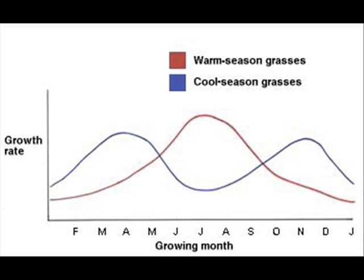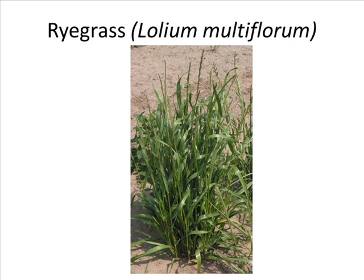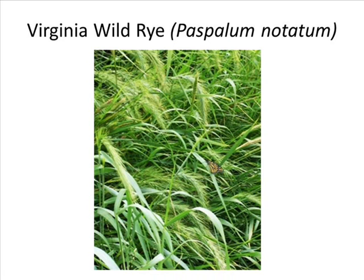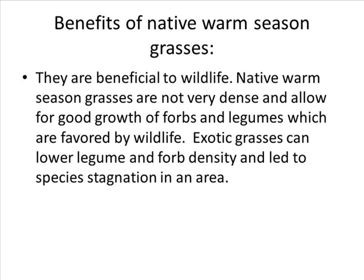Cool season grasses are tolerant to cold winter temperatures but don't do well in extreme heat. Examples of cool season grasses include fescue, which is exotic, exotic rye grass, and the native Virginia wild rye. Note that not all warm season grasses are native and not all cool season grasses are exotic. The first benefit of native warm season grasses is that they are beneficial to wildlife. Native warm season grasses are not very dense and allow for good growth of forbs and legumes which are favored by wildlife.